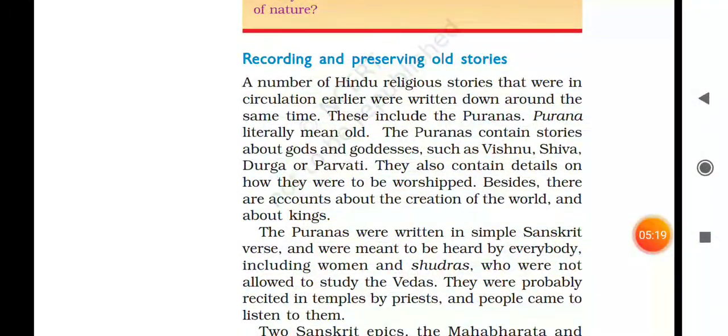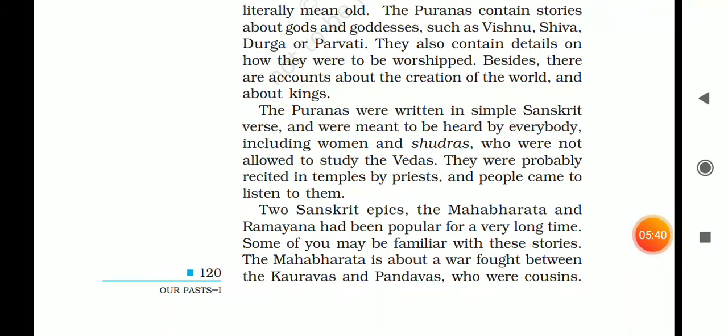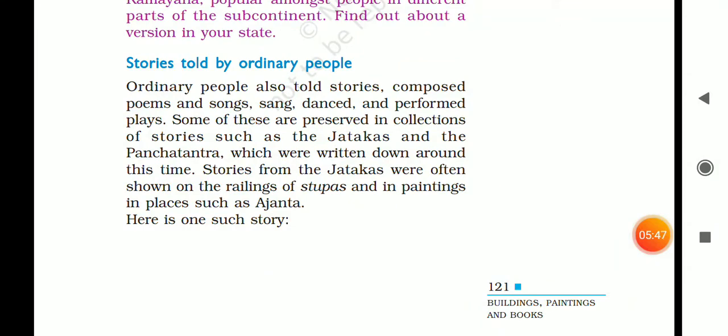A number of Hindu religious stories that were circulating earlier were written down around the same time. This includes the Puranas. Purana literally means old. The Puranas contain many stories about gods and goddesses like Vishnu, Shiva, Durga, and Parvati. Through these stories, we can know about them today. The stories were also told by ordinary people.